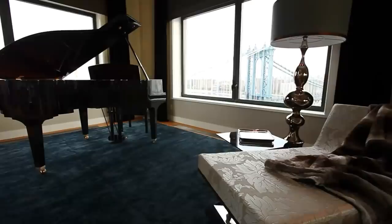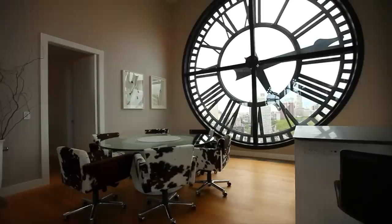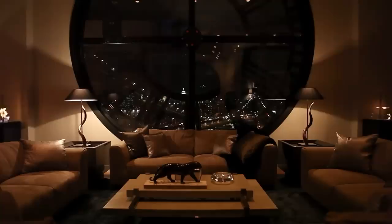The penthouse of the clock tower building entered the market in 2009 as the most expensive condo in Brooklyn, listed for $25 million. Till then, the most expensive apartment on record had cost a mere $11 million. The realtors, however, have been unsuccessful in selling the clock tower penthouse, and it's now down to $18 million. Not exactly a bargain, but hey, it's a small price to pay if you want to live in a clock.